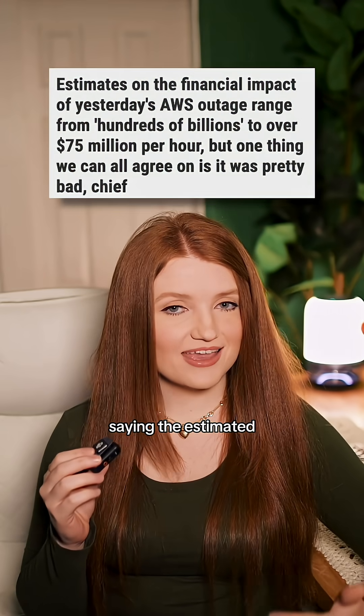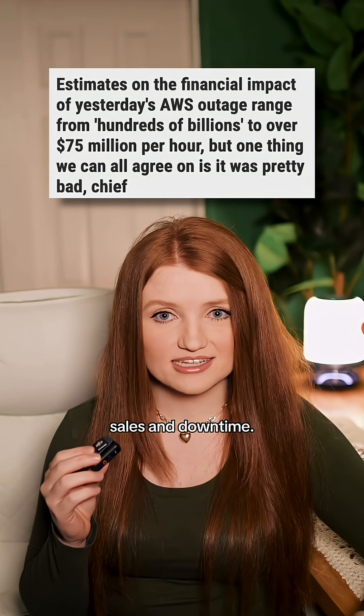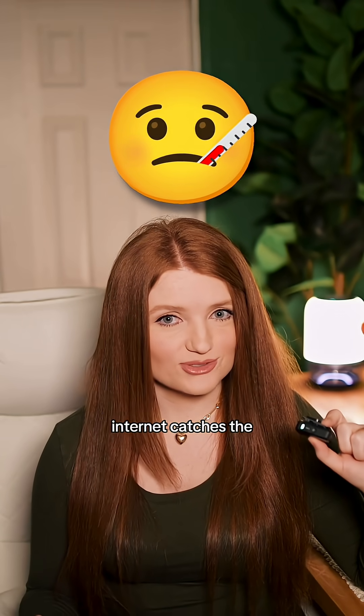Some experts are saying the estimated global impact could have cost businesses hundreds of billions of dollars in sales and downtime. The cloud isn't as invisible as we think — when one region sneezes, the whole internet catches the cold.